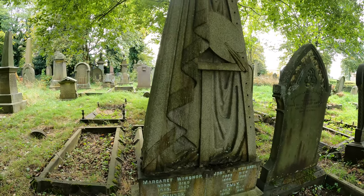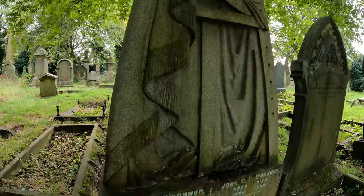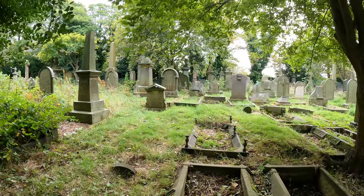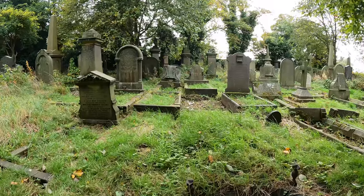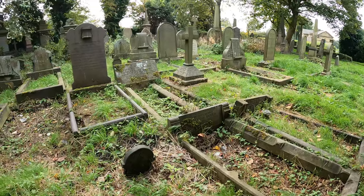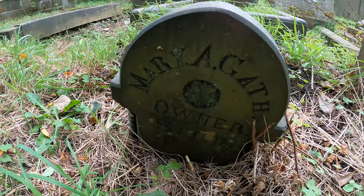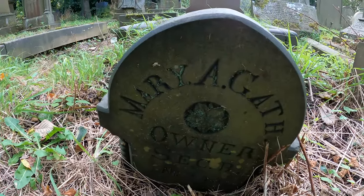Is that an artist's palette and brushes maybe? Margaret Wernsnopp. And I think I can see quite a few of these owner graves. Mary A. Gath? It's pretty cool — pretty posh one that.